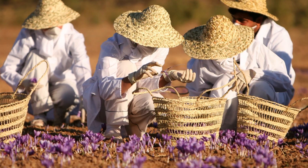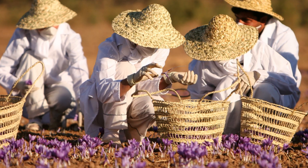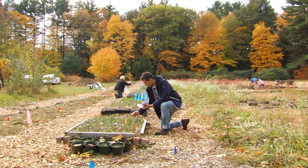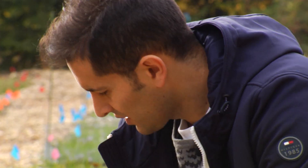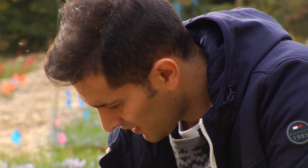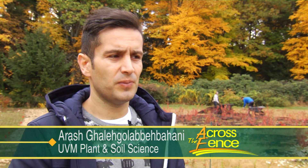Saffron is native to the Mediterranean region and arid climates like those found in Spain and Iran. Like every scientist, Gayla Gala Bapahani's research began with a question: can we grow saffron in a climate like this, like cold climates in the Northeast?